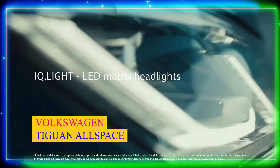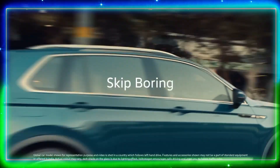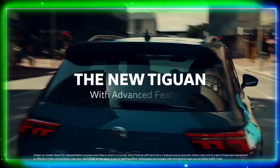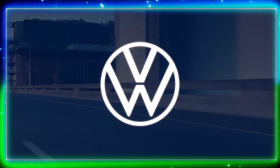Number 8: Volkswagen Tiguan Allspace. Coming up next is the Volkswagen Tiguan Allspace, a premium SUV that delivers a blend of luxury and practicality. The Tiguan Allspace features a sleek and elegant design combined with a spacious and comfortable cabin. It offers a powerful yet fuel-efficient engine, ensuring a thrilling driving experience. This SUV is ideal for those seeking a touch of luxury in their daily commute.